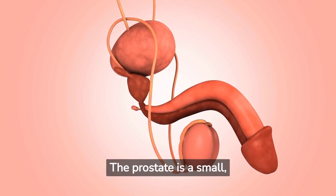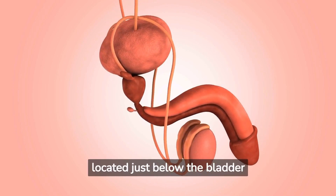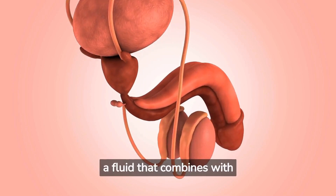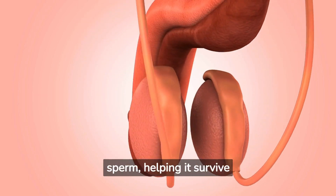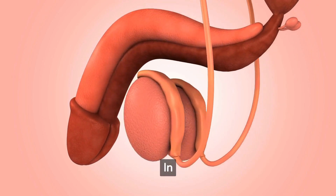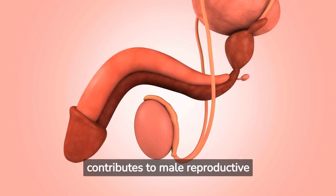The prostate is a small, walnut-sized gland located just below the bladder in men. Its main job is to produce a fluid that combines with sperm to create semen. This fluid nourishes and protects the sperm, helping it survive longer and increasing the chances of successful fertilization. In essence, a healthy prostate contributes to male reproductive health and fertility.